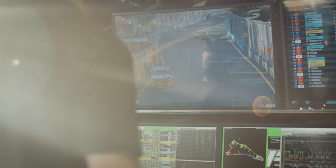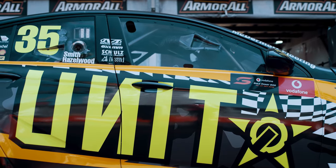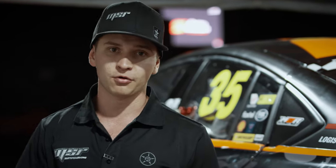The track is always developing and getting faster — more grip going down — because the nature of a street circuit means it doesn't get used all year from a Supercars point of view. When the race cars come here on the first day, the track evolution goes through the roof.